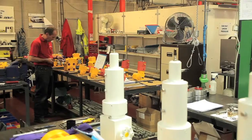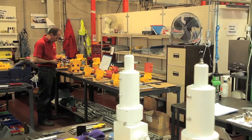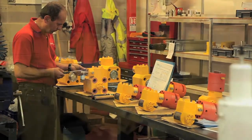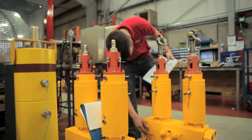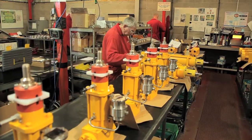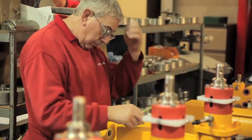At the forefront of subsea valve technology, Oliver Valves presents a comprehensive range of manual and hydraulically actuated medium and deep-water to 10,000 feet gate valves, innovative quarter and half-turn design gate valves, together with a range of needle and ball valves.